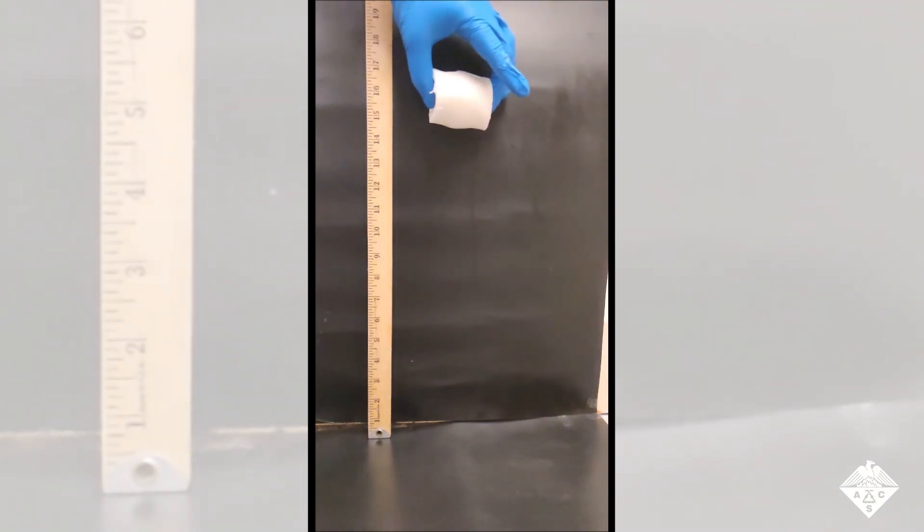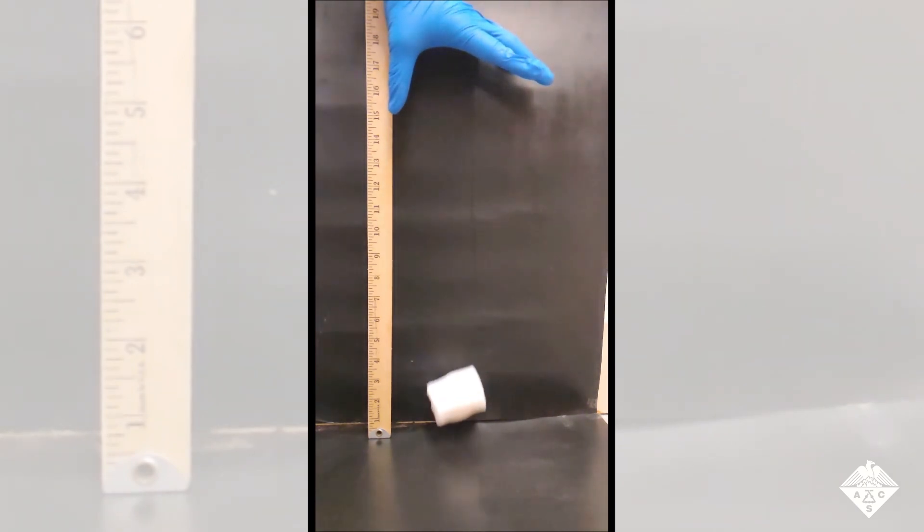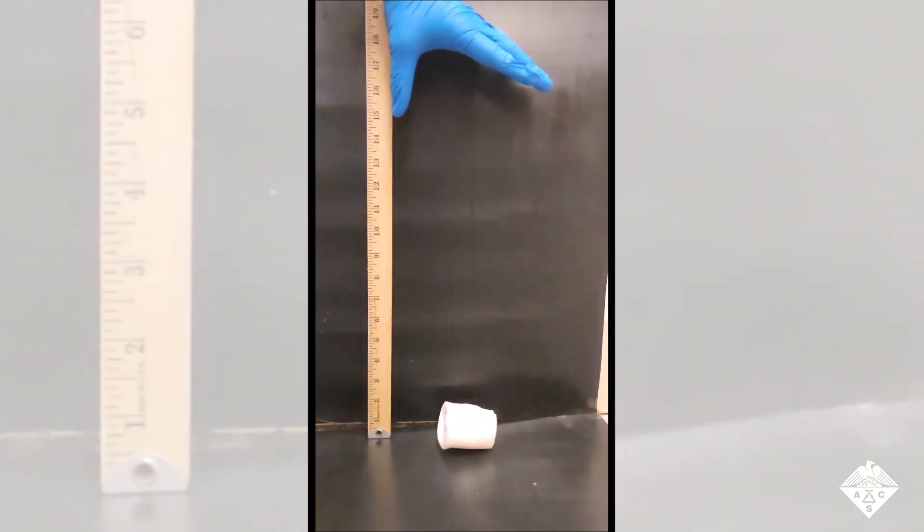Researchers in ACS Applied Materials and Interfaces report that by adding starch to gelatin, they have created gels that protect fragile objects and may someday could be used to protect people's heads.